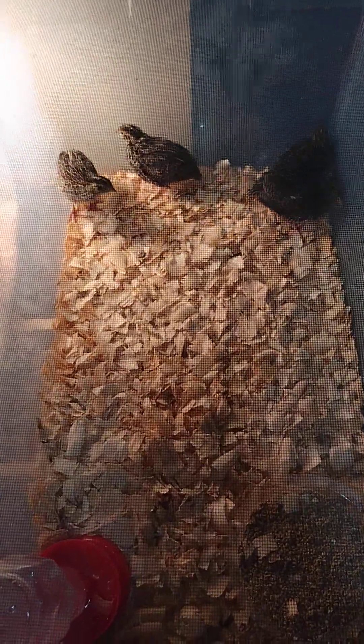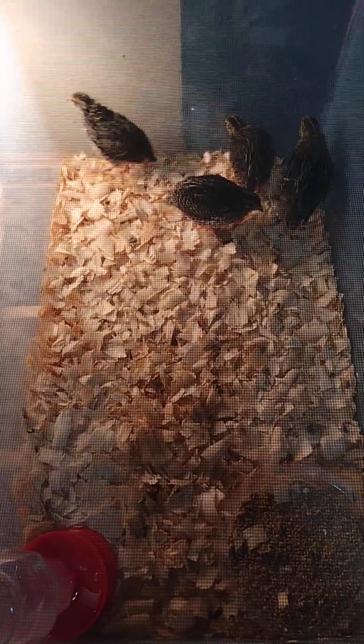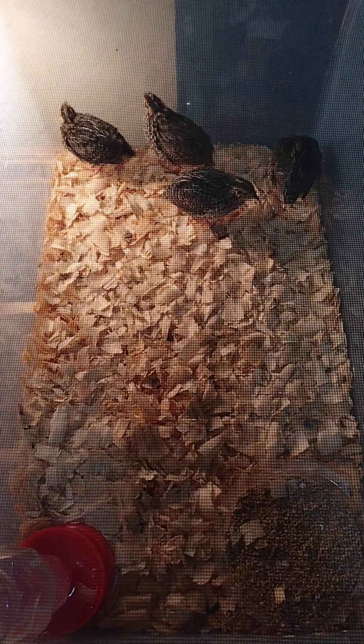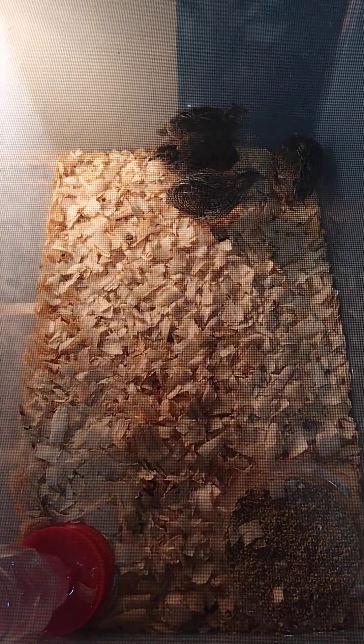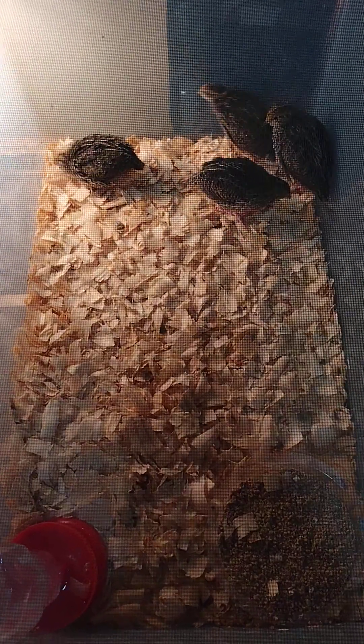I just want to do a quick video of everything I have going on right now as far as live birds. These are the quail that I hatched — I want to say two weeks ago — and they are already huge.